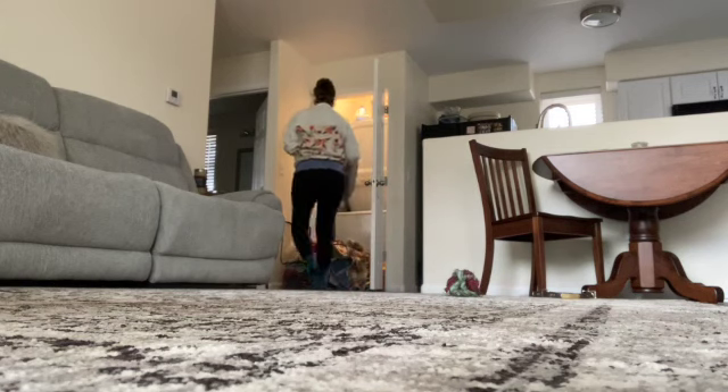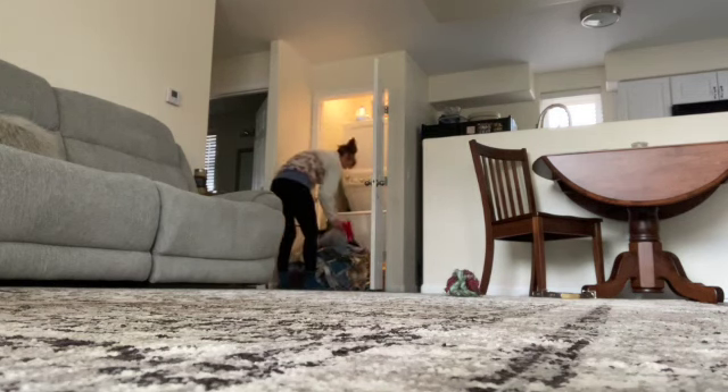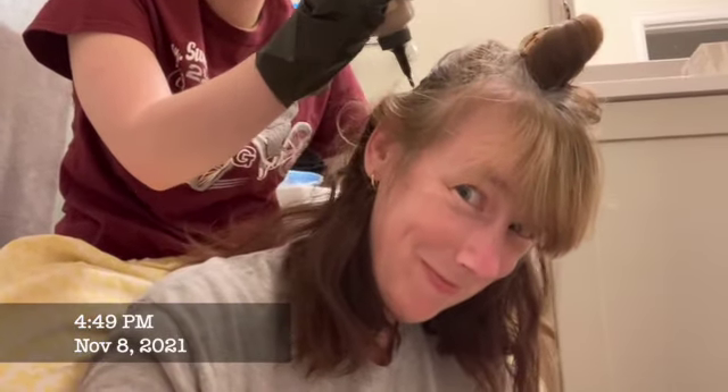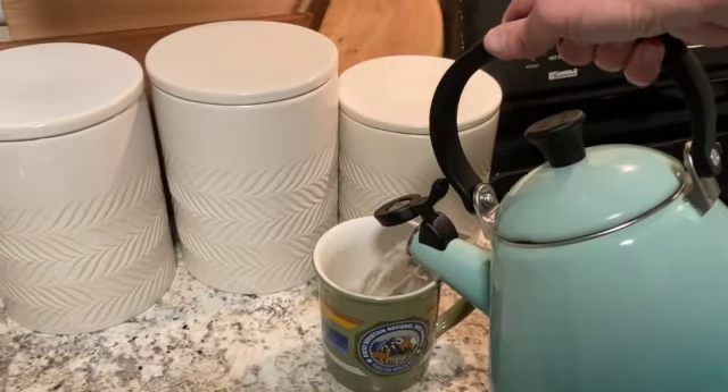Now we're going to start on the loads of laundry that have to get done. In between loads I've got some other things to take care of — I desperately needed my hair colored. Now we wait. Once my hair is done, let's watch some Yellowstone and fold some laundry.